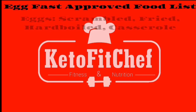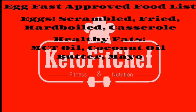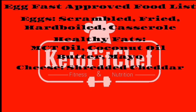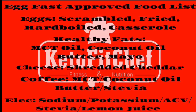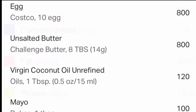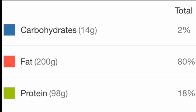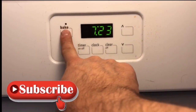On the menu will be scrambled eggs, fried, hard-boiled, and in casserole form, and I'm likely to add at least one chaffle. For healthy fats I plan on using MCT oil, coconut oil, butter, mayo, and possibly olive oil. The only cheese I plan on using is cheddar right from the block — that's my favorite. For coffee I'll be using some combination of MCT oil, coconut oil, butter, and stevia. My electrolyte drink consists of sea salt, potassium, apple cider vinegar, stevia, and lemon juice. My expected macros are 80% fat, 18% protein, and 2% carbs.